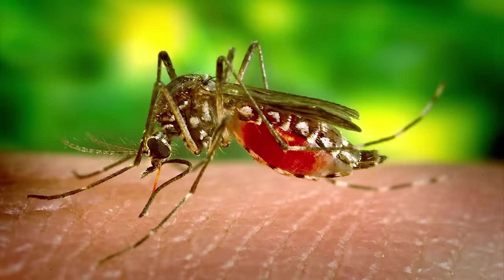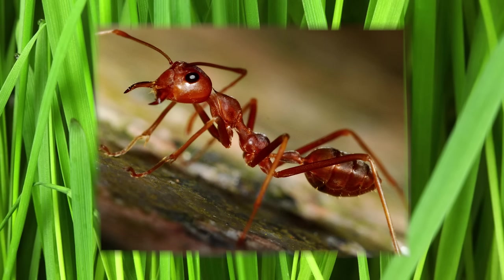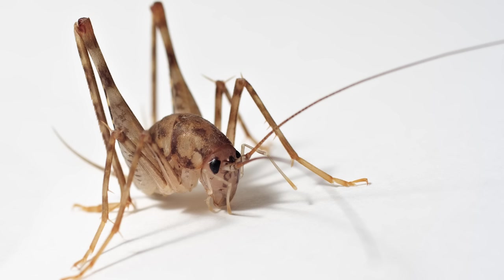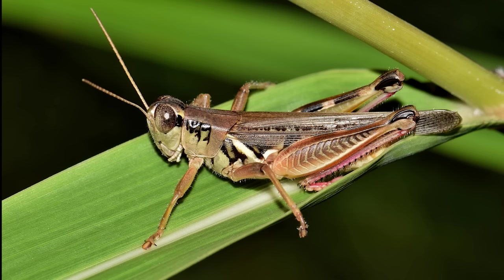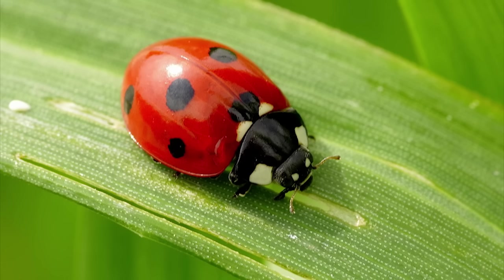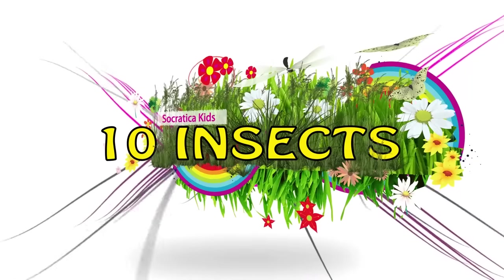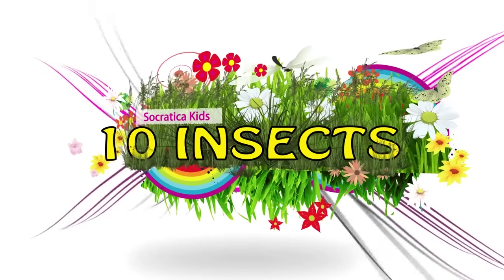Ever notice those really tiny animals crawling and flying and buzzing around? They're called insects or bugs. Insects are small animals with six legs, three body parts, and a hard outer shell called an exoskeleton. They often have antennae and wings. Let's take a look at 10 bugs that might be living in your backyard.